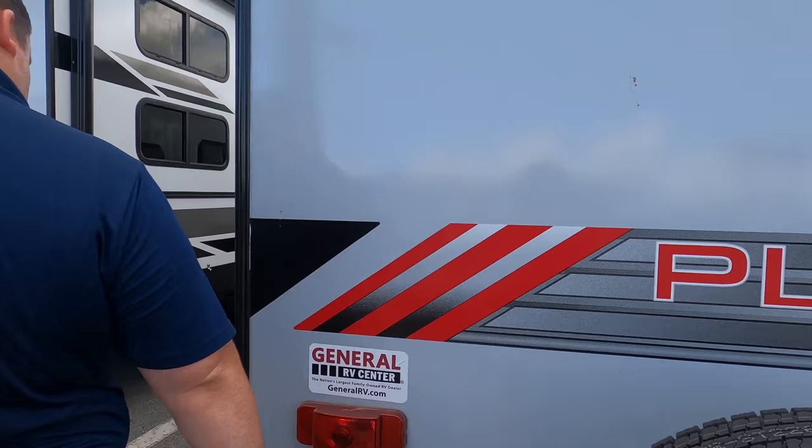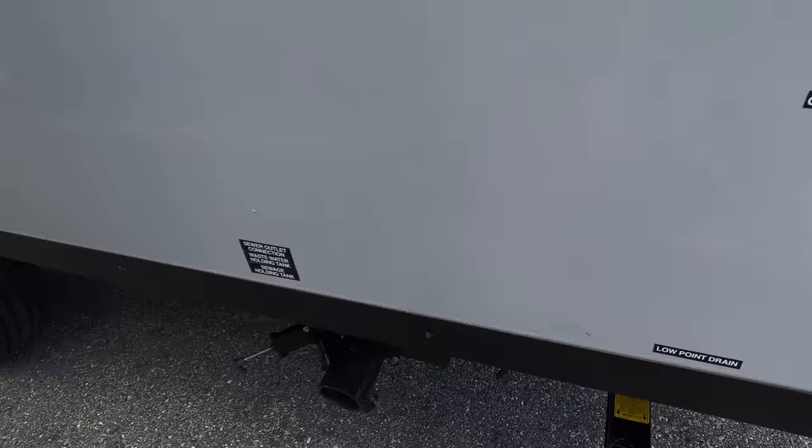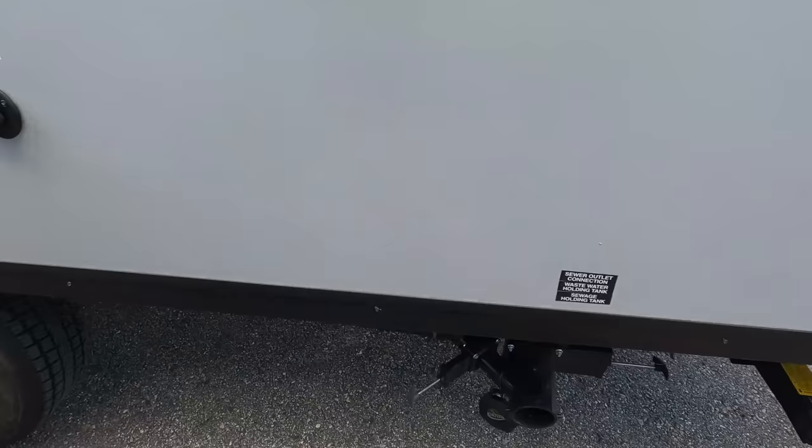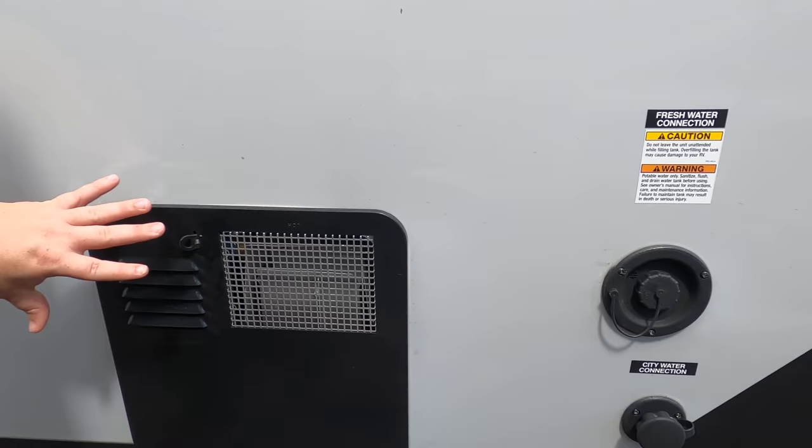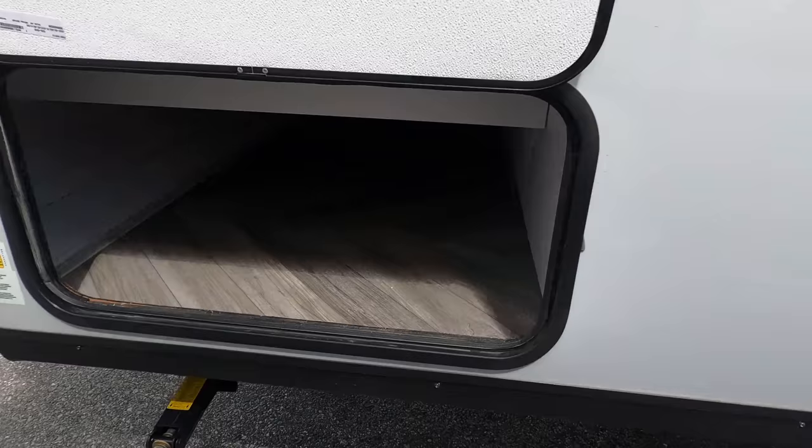Finishing up with the driver's side — you've got your cable hookup, easy to get to. Black and gray tank dump station right there, black tank flush, 30-amp power cord, potable water fill, city water connection, and your water heater. There's also storage on the other side. This might have been one of the fastest exterior tours we've ever done, but we're taking our time on the interior with the new changes — it looks fantabulous. Let's go take a look.